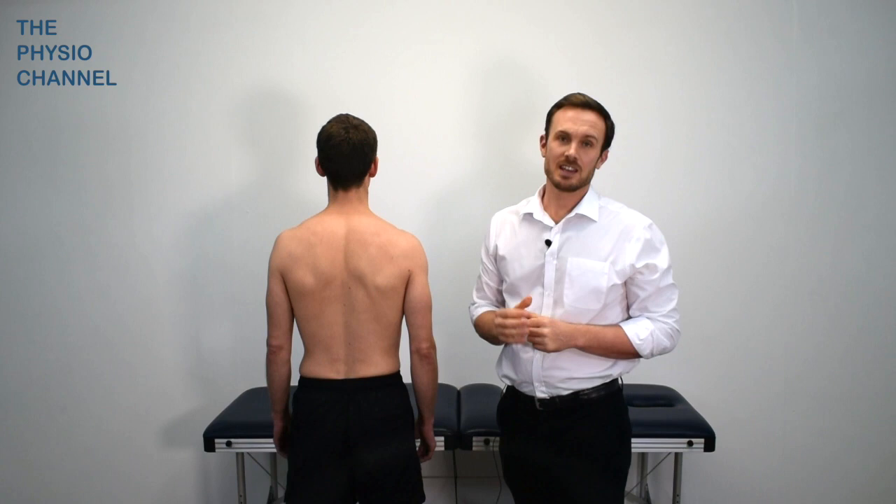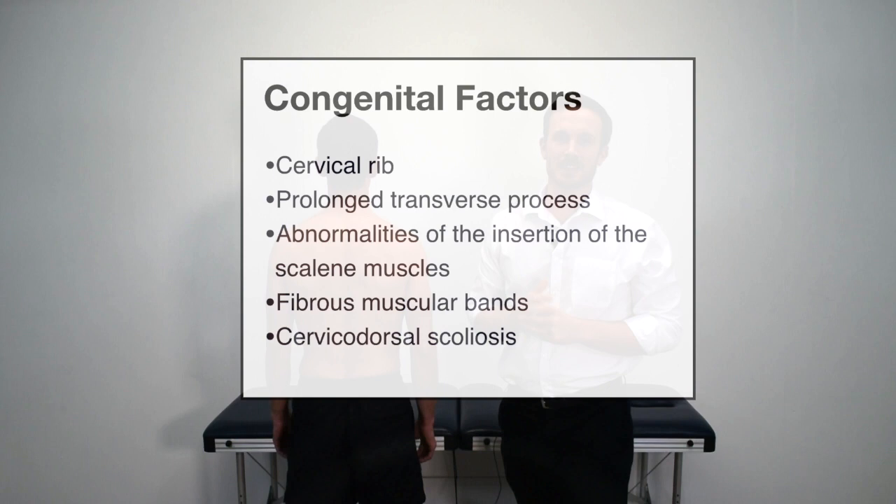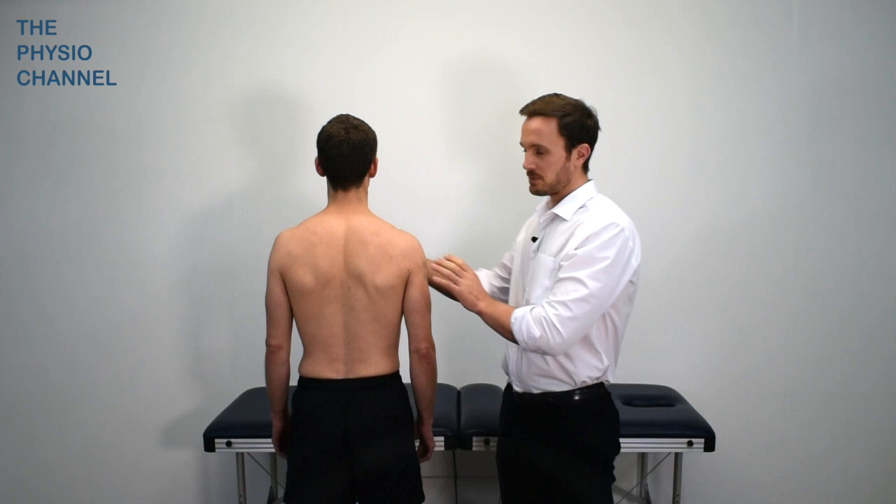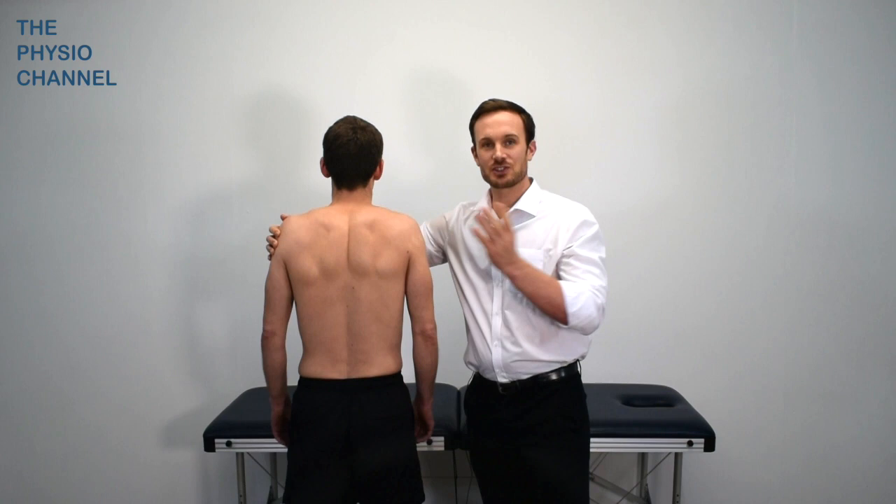It can be caused by congenital factors, some of which are shown on the screen here. It can also be caused by acquired conditions, again, some of which are shown on the screen here. There are also postural and muscle causes which we will explore further in the treatment video.